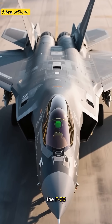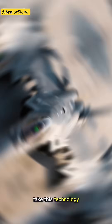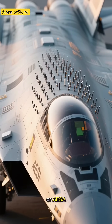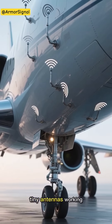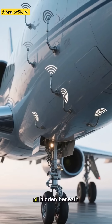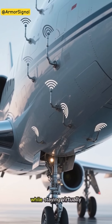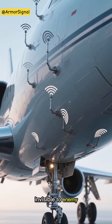Modern fighters like the F-35 take this technology to a whole new level. They use something called an active electronically scanned array, or AESA — imagine thousands of tiny antennas working together, all hidden beneath the surface, giving pilots unprecedented awareness of their surroundings while staying virtually invisible to enemy radar.